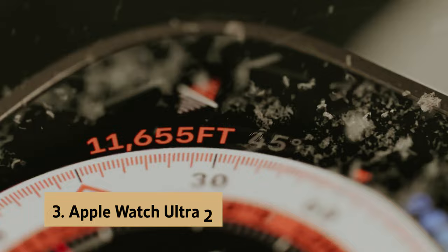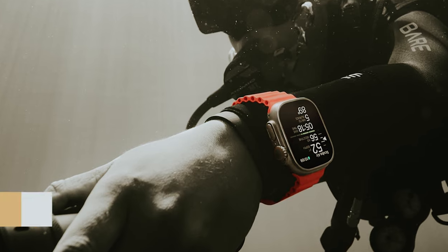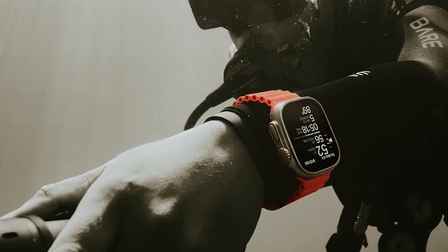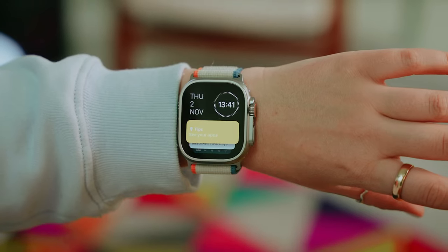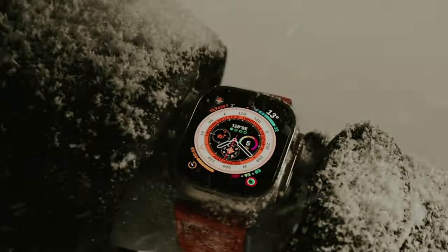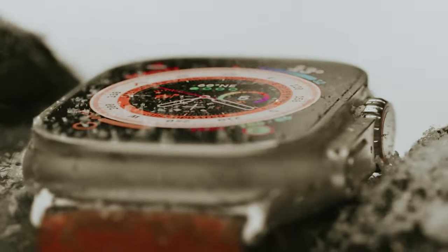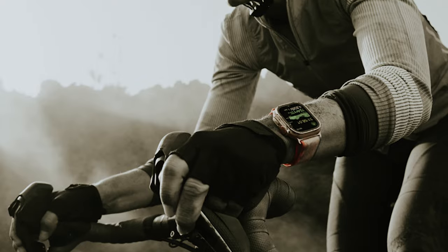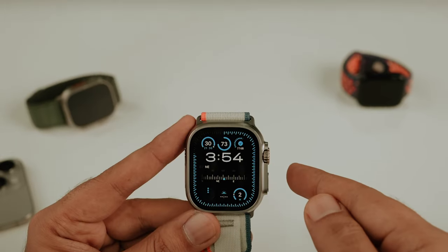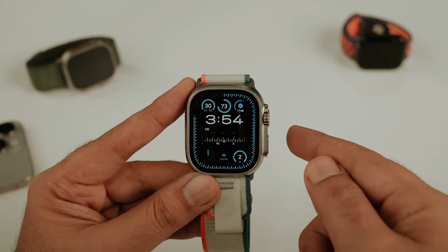At number 3, we have the Apple Watch Ultra 2. The Apple Watch Ultra 2 is a remarkable smartwatch designed for rugged outdoor activities and endurance sports enthusiasts. With a 49mm titanium case and a specialized band for every adventure, this watch is built to endure the demands of outdoor activities like hiking, biking, and water sports. The S9 SiP technology enables a super bright display that is easy to see even in direct sunlight, making it ideal for outdoor use.